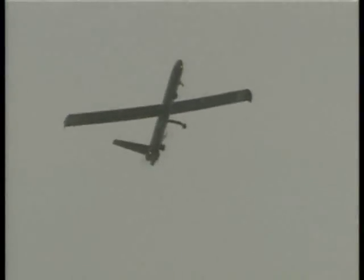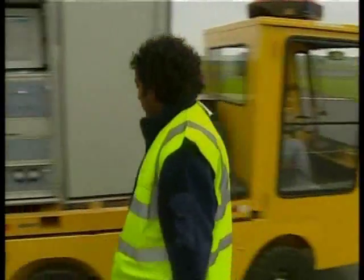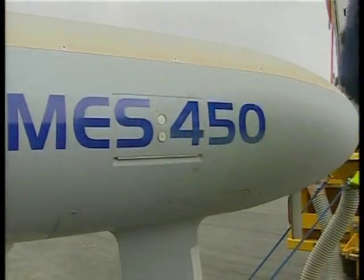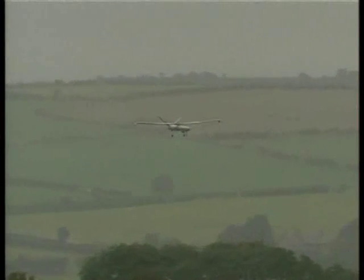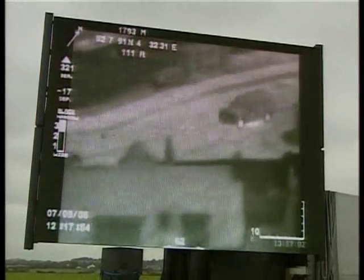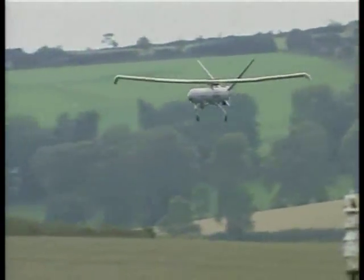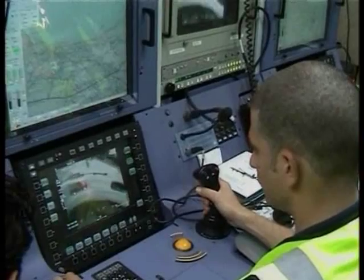Unmanned aerial vehicles, or UAVs, are probably best known for their military uses. Their cameras and radar are used to gather intelligence during warfare and carry out routine espionage without risking the lives of pilots. They are controlled from the ground by operators who program onboard guidance computers. Airborne longer and cheaper than helicopters, they have been used in all kinds of missions, from border patrols to crop spraying. In the wake of the July terror attacks in London, Britain is looking to use the technology for surveillance of vehicles and individuals.